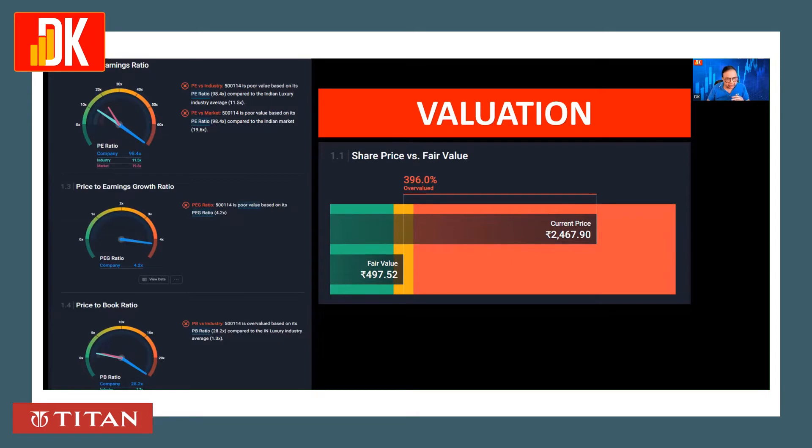The stock is looking very expensive. In terms of current share price versus fair price analysis, the current price stands at around 2,400 plus, while the fair value calculates at around 498. So in all parameters, it is looking quite expensive.